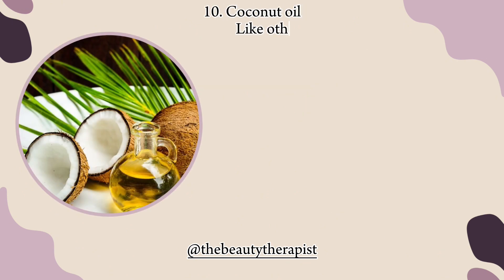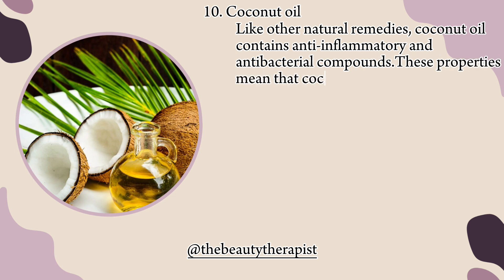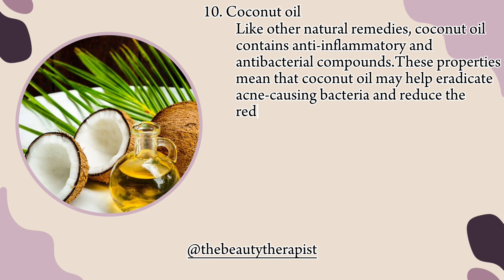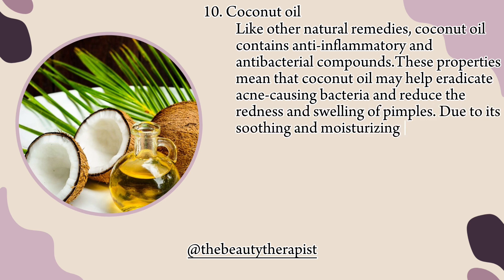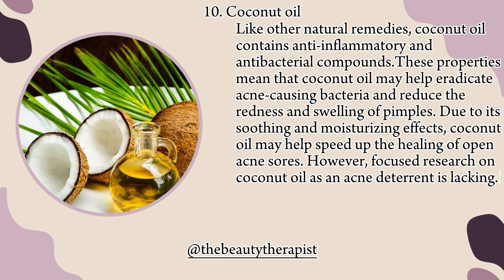10. Coconut oil. Like other natural remedies, coconut oil contains anti-inflammatory and antibacterial compounds. These properties mean that coconut oil may help eradicate acne-causing bacteria and reduce the redness and swelling of pimples. Due to its soothing and moisturizing effects, coconut oil may help speed up the healing of open acne sores. However, focused research on coconut oil as an acne deterrent is lacking.